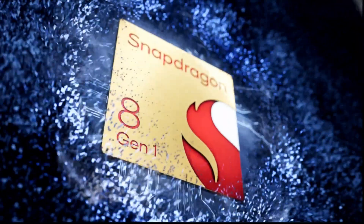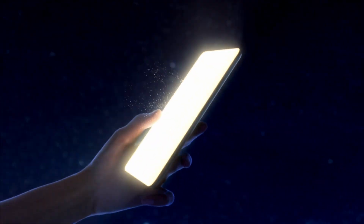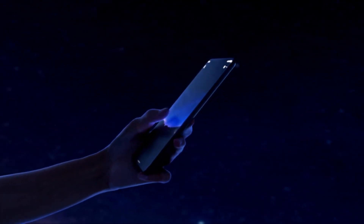Qualcomm's Snapdragon 8 Gen 1 will power the next generation of Android flagships. How does it perform compared to last year's Snapdragon 888, and is it any better than the A15 Bionic?